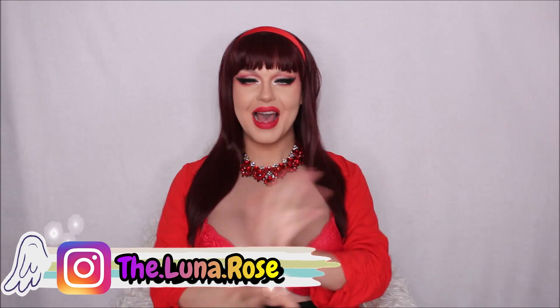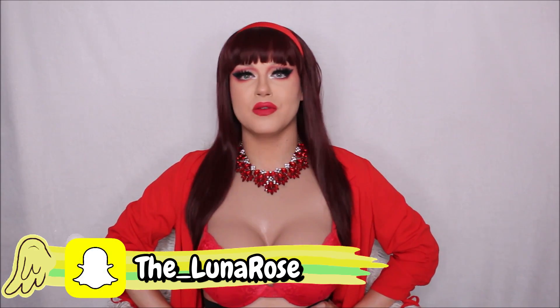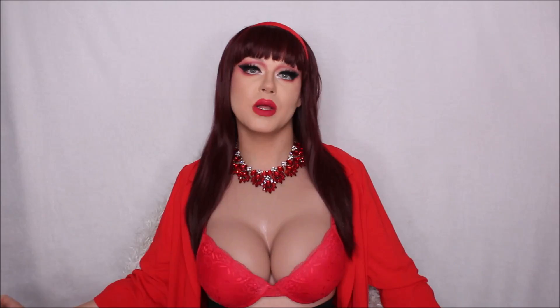Hey everyone, welcome back to my YouTube channel — or if you're new, hello and welcome. I'm Jack, but when I'm in drag I go by Luna Rose because I'm the flower that blooms at night. And as you can read from the title of today's video, we're going to be doing a charity slash thrift store haul as well as a try-on.